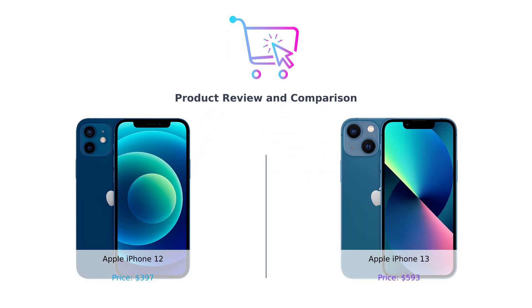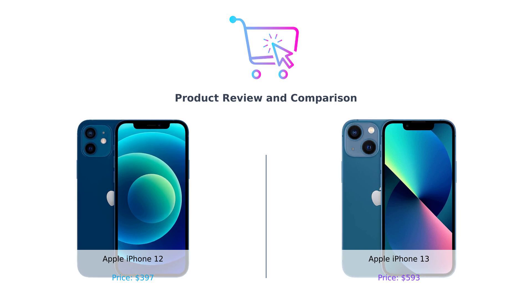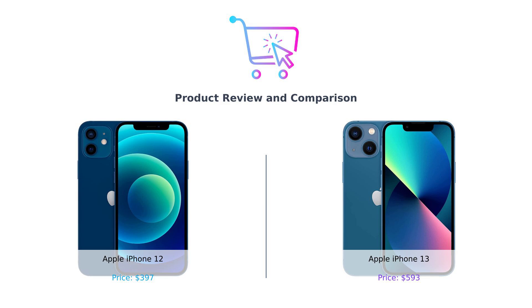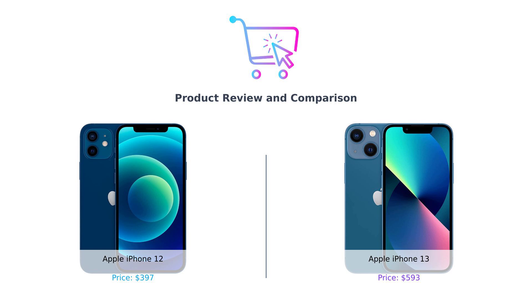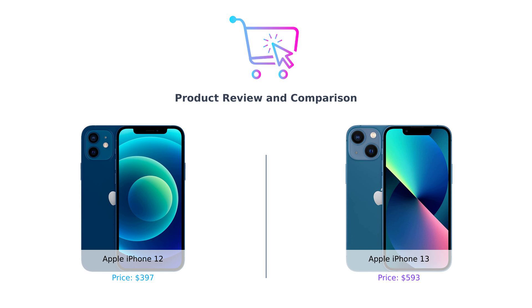Hey, smart shoppers. Welcome back to another episode of Buy Smart, the channel where we help you make the best purchasing decisions without breaking the bank. Today, we're diving into an epic showdown between two titans of the smartphone world, the Apple iPhone 12 on your left and the Apple iPhone 13 on your right, or as I like to call them, the 12th wonder and the lucky 13. So, which one deserves your hard-earned cash? Let's find out.